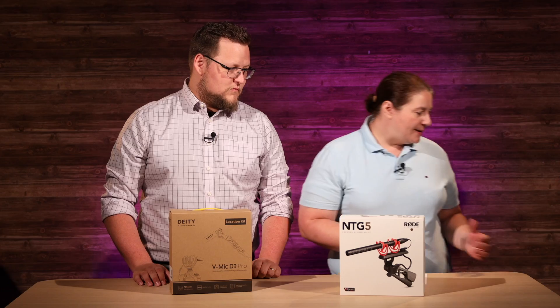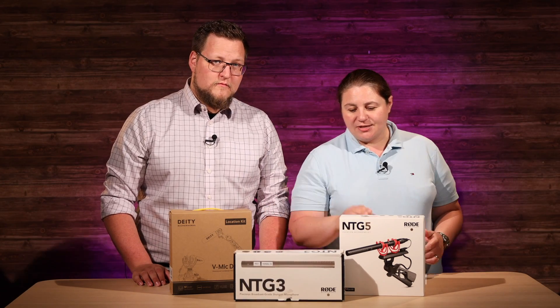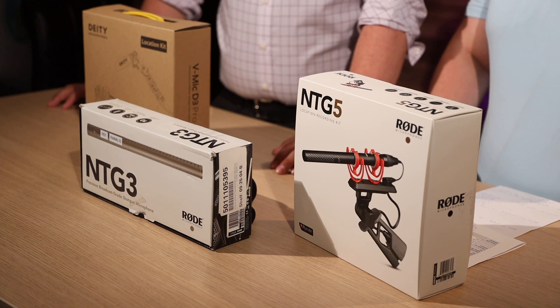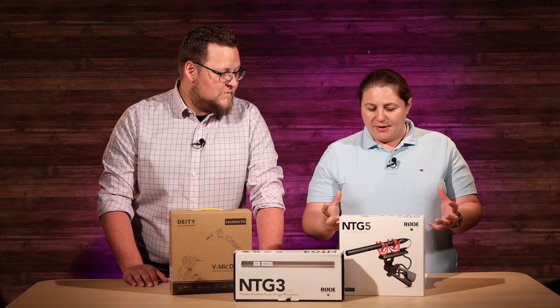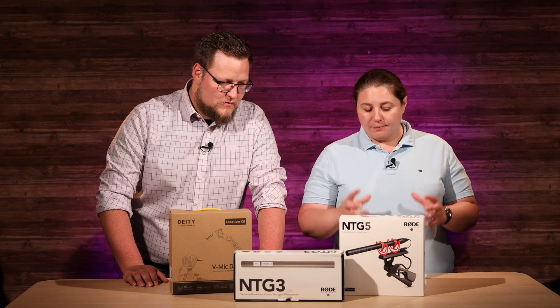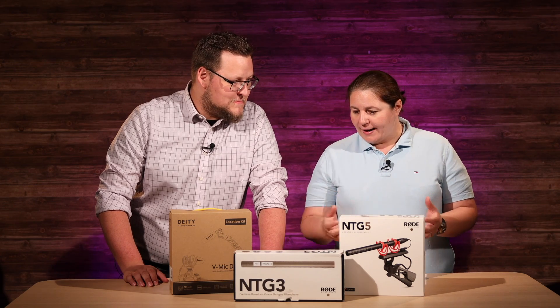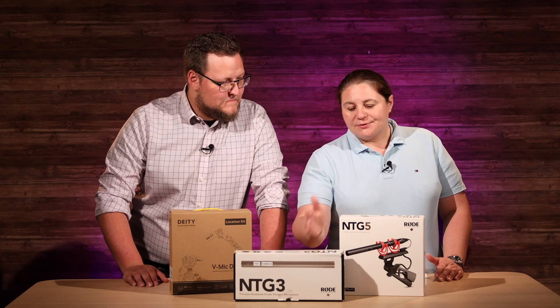We were talking with our producers and thought price-wise this is a really good comparison, but we happen to have an NTG3 as well. The difference with the NTG3 is you pay about two hundred dollars more for it and you don't get any of those extras — none of the windsocks or the big fluffy one or the handle. So we said, okay, let's see how close it actually is. Is it worth getting the NTG3 for a little bit more without anything compared to these?